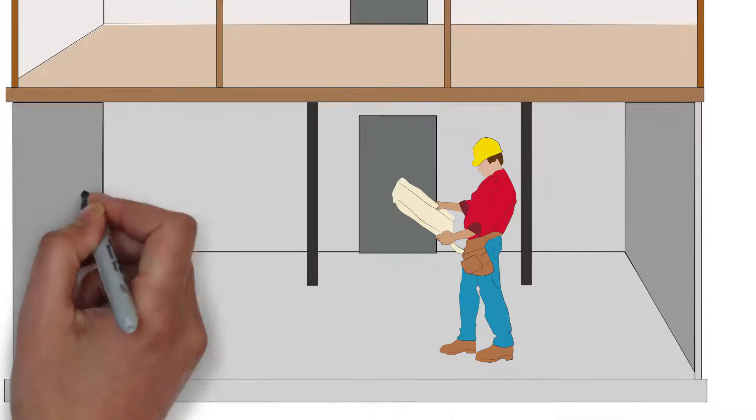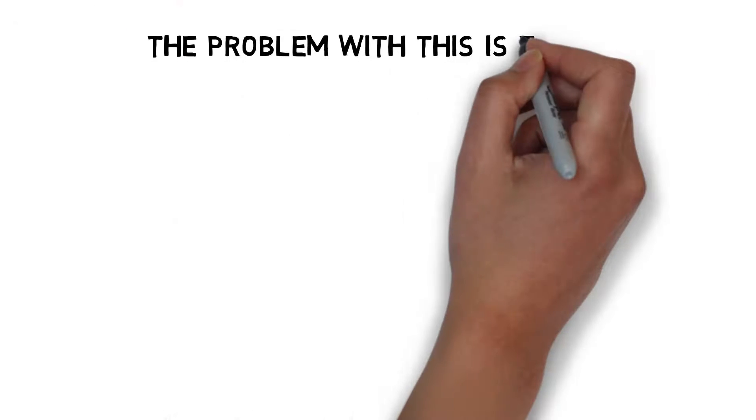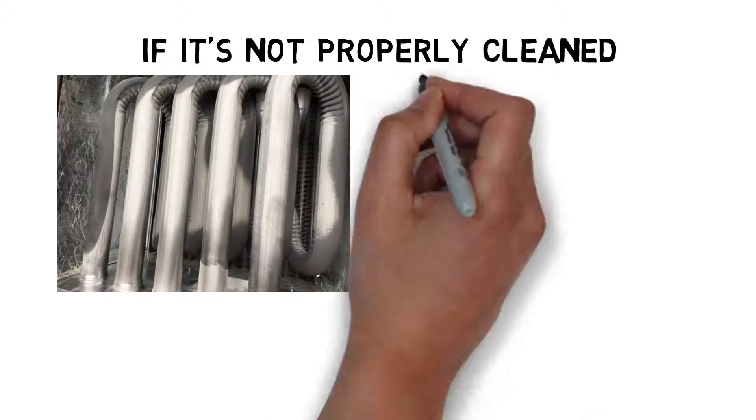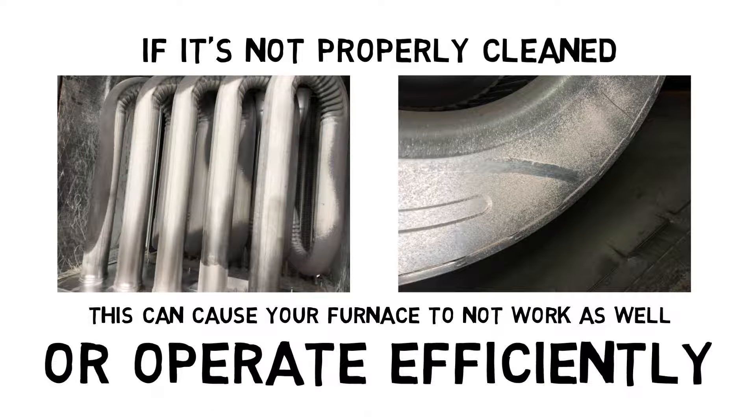During the construction of your home, your furnace may have been used for heat. The problem with this is that drywall dust, dirt and debris will get in the furnace, and if it's not properly cleaned, this can cause your furnace to not work as well or operate efficiently.